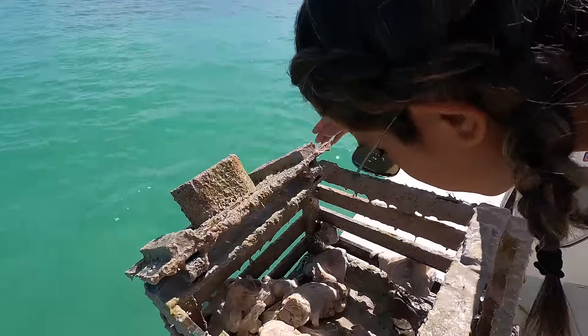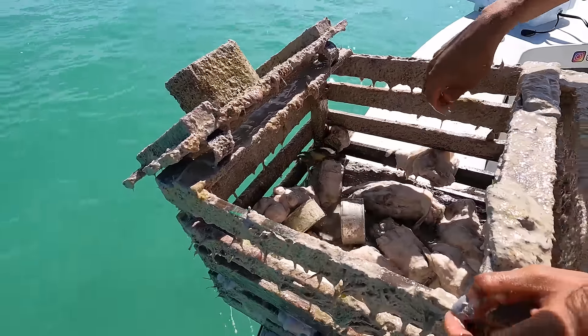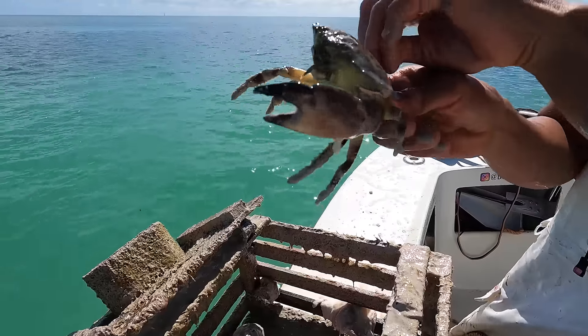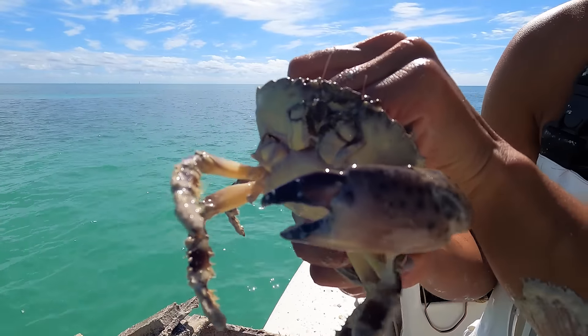We got a little baby claw in here. Look at that. Sometimes they be hiding, though. Look at his little baby claw. We're going to let him go, though.